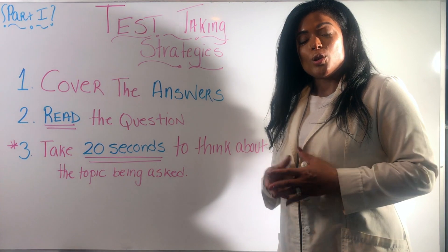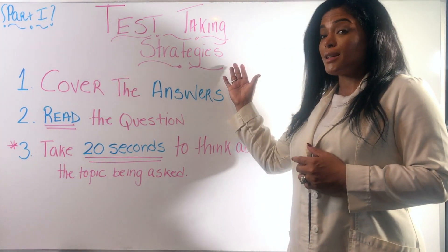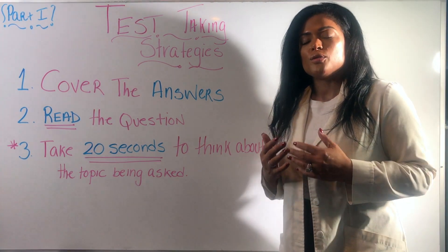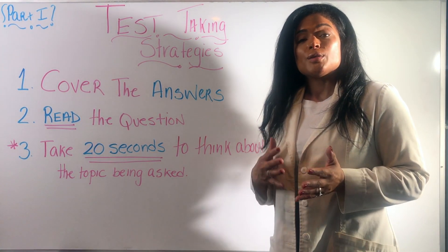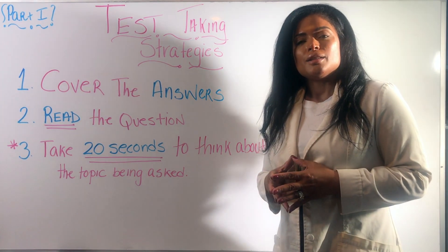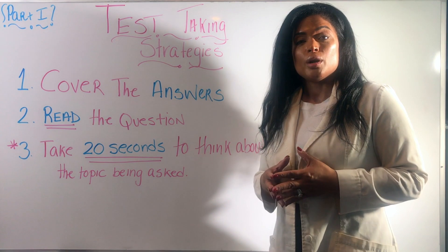Hello everyone, this is Dr. David — you can call me Margarita. Today we're going to do part one of the topic: test taking strategies. This is a really common request among students. I do teach this outside of YouTube and they always seem to give me very positive feedback, so I figured I'd do a video on it.